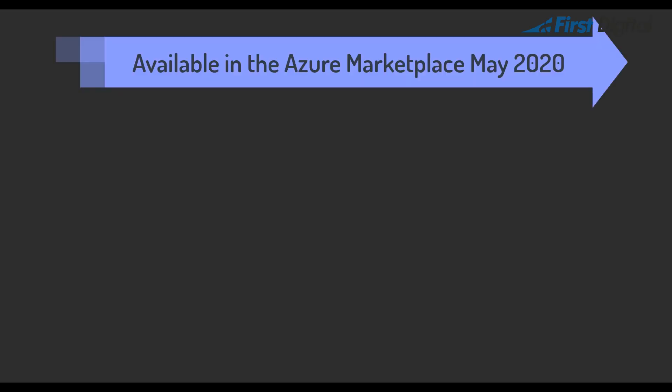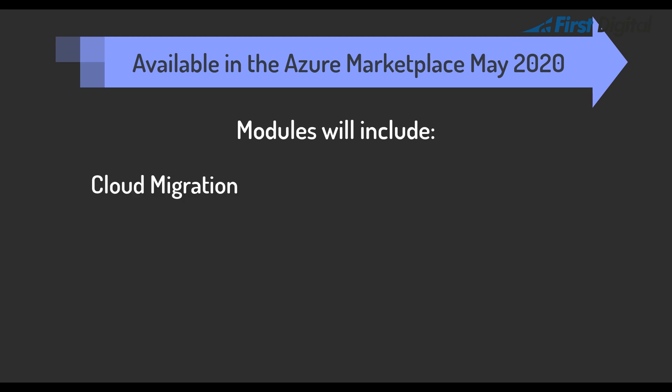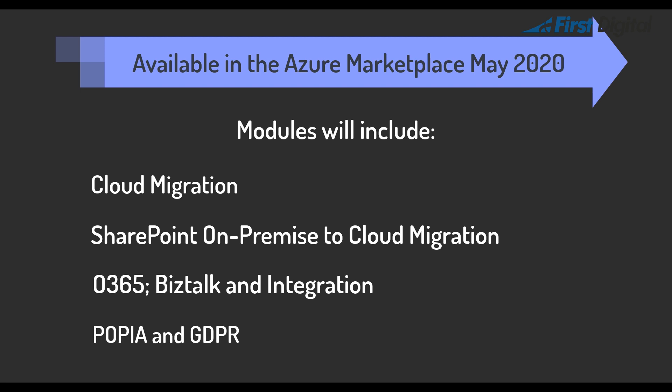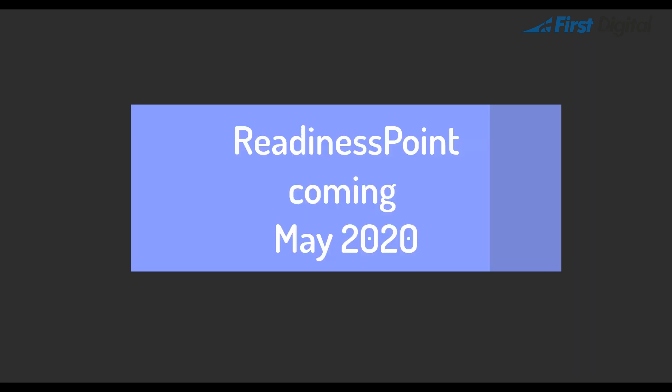The product will be available in the Azure Marketplace in early May. Customers will be able to purchase various assessment modules such as Cloud Readiness, SharePoint On-Prem to Cloud Migration Readiness, Office 365 BizTalk and Integration Readiness, and Popier and GDPR Readiness. Thanks very much.